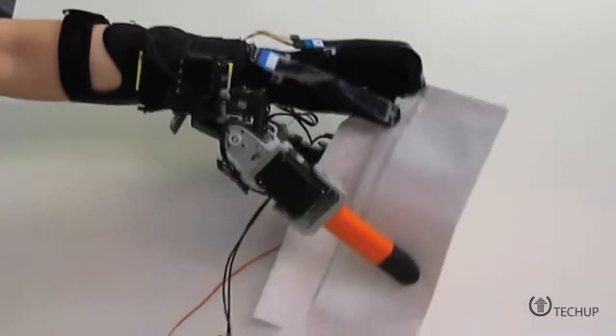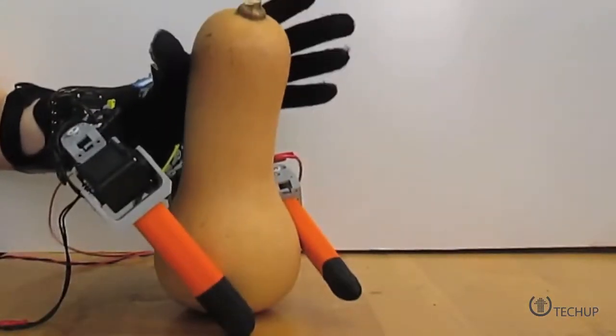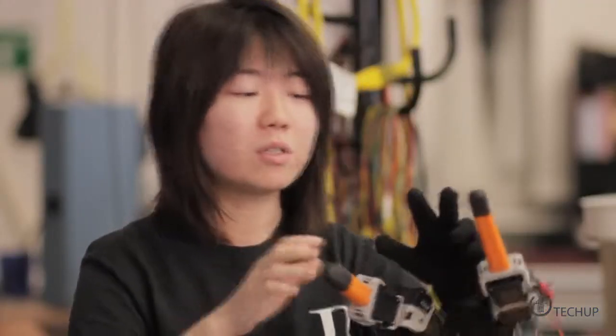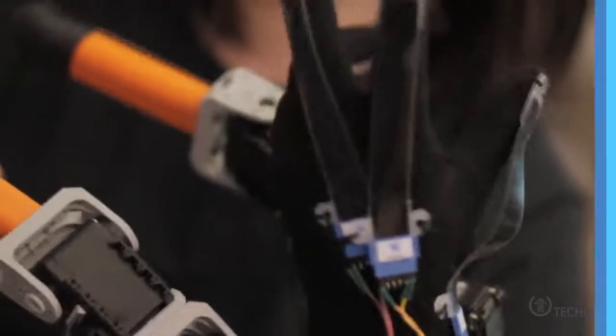said in a video about the project that the fingers take the input from a sensor glove, which measures the position of the human fingers that are then controlled by an algorithm. The idea is to upgrade the human hand so it can perform tasks like holding very large, hot, or heavy items with ease.